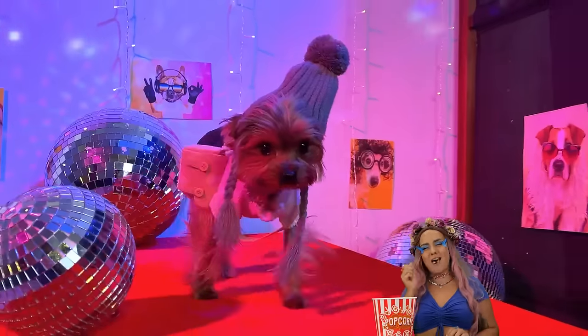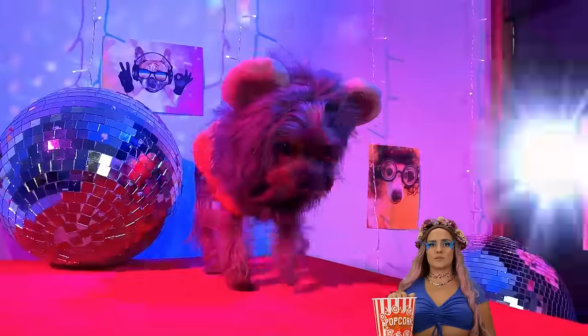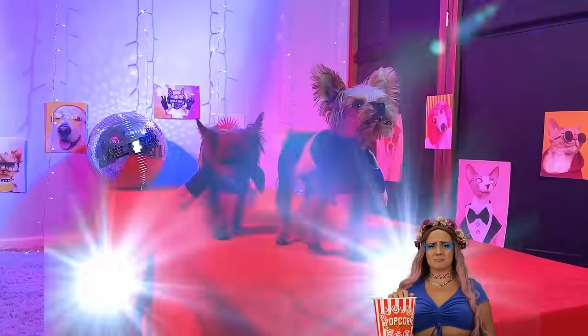Come on, the camera loves you! You own that catwalk! Though, maybe I shouldn't have used the word catwalk?